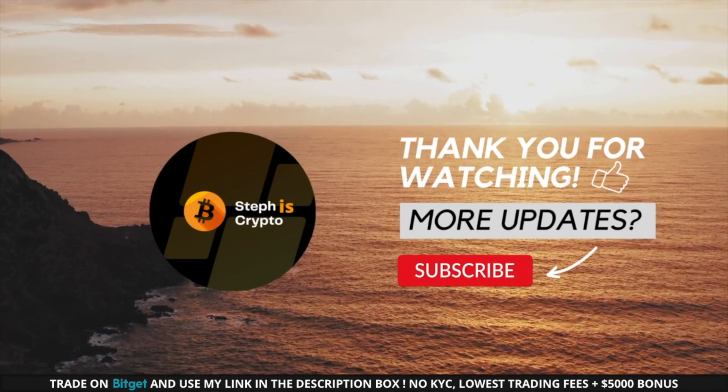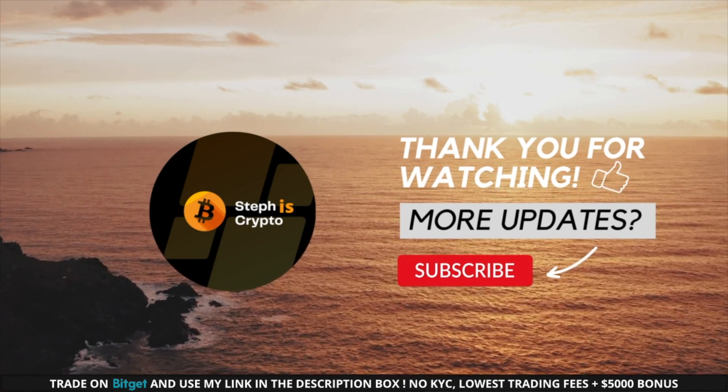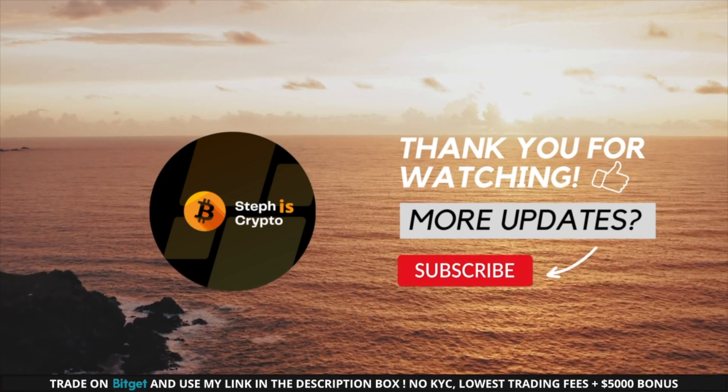Thanks a lot for watching. Hopefully you enjoyed today's update video. I'll be back soon with another one. Please like the video and subscribe to my channel. I'll see you in the next one. Bye-bye.